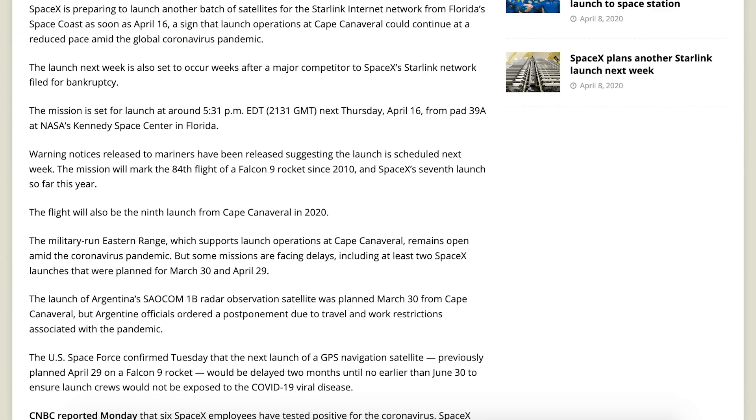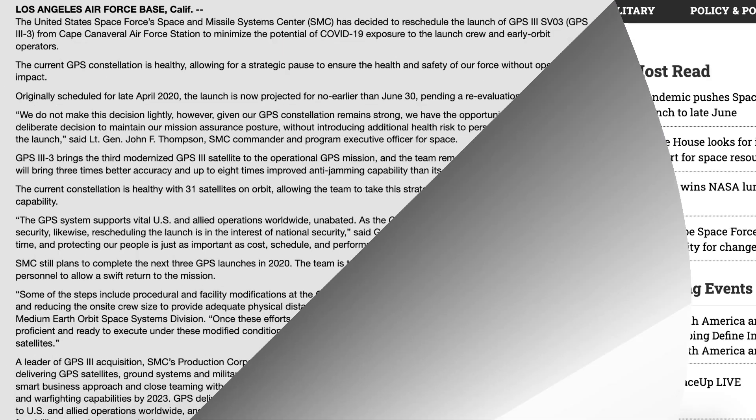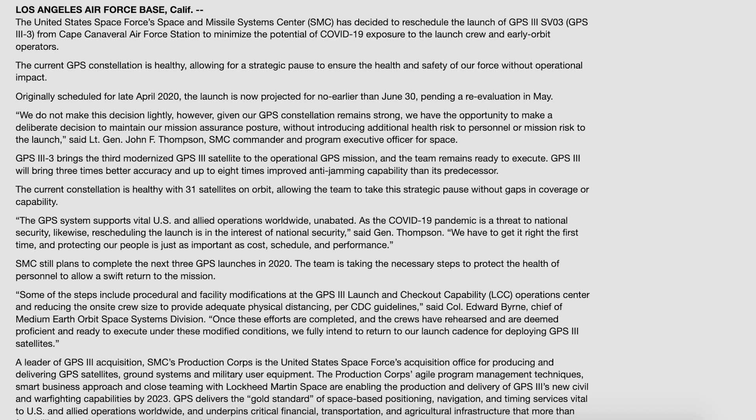According to a SpaceflightNow article, some warnings were recently released to mariners suggesting we can expect another Starlink launch soon. The launch is currently scheduled for around 9:31pm UTC or 5:31pm EDT and will bring the constellation size to over 400. Also in other launch news, the GPS launch I talked about in my last SpaceX updates video has now been postponed. The Space Force's Space and Missile Systems Centre has decided to reschedule the launch from April 29th to no earlier than June 30th. This decision was taken to protect staff as the COVID-19 pandemic worsens in the Cape Canaveral area. So whilst SpaceX is planning to perform some internal launches, I don't expect we will see many, if any, customer launches until the pandemic dies down.